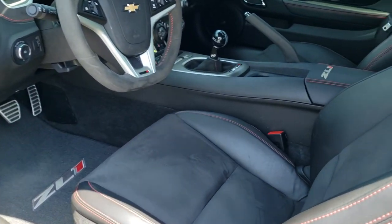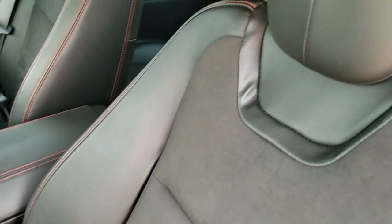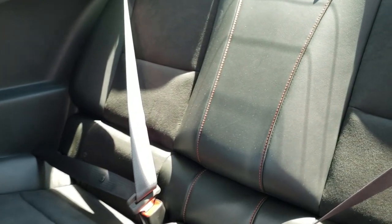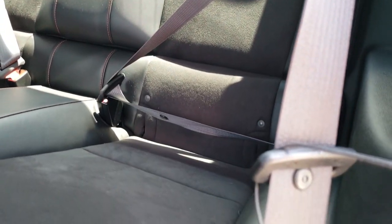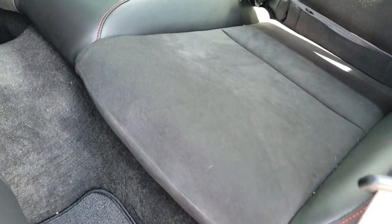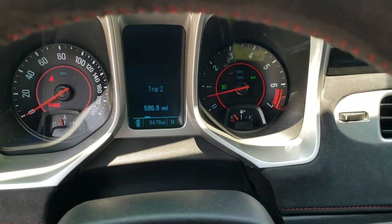Heated power mirrors. Inside, the ZL1 package gives you the black and dark charcoal leather and suede interior. You get the ZL1 stitched into the backrest — no rips or tears on those seats. Power driver seat, factory ZL1 floor mats throughout. The back seats are in excellent condition as well, no rips or tears back here. Seats are in really nice shape. It does have the LATCH child safety system if you want to try and get a car seat back there, and it does come with factory floor mats back here as well.